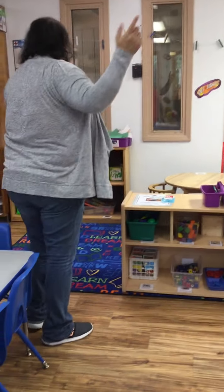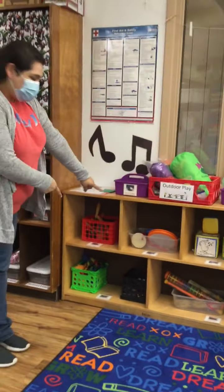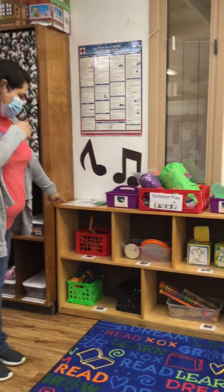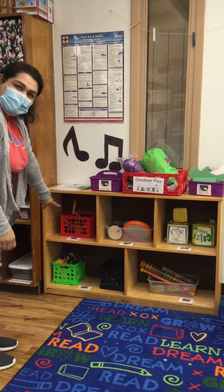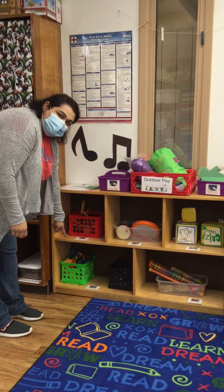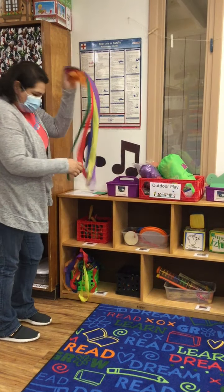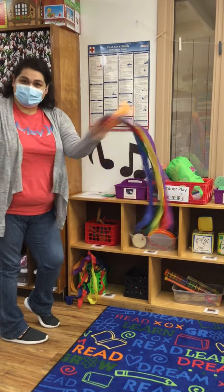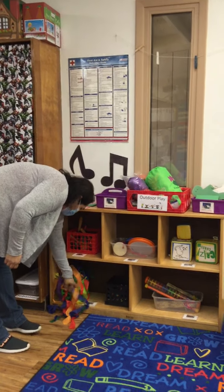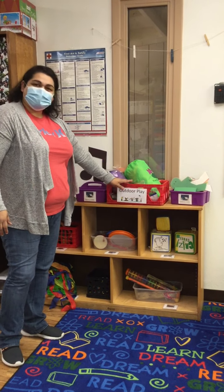Over here is our music center. We can get all of these things here and make some cool music. We have these ribbons down here where we can get them and we can dance with them. I like to dance — do you like to dance? We also have this one here that we can play with, and we have this up here.